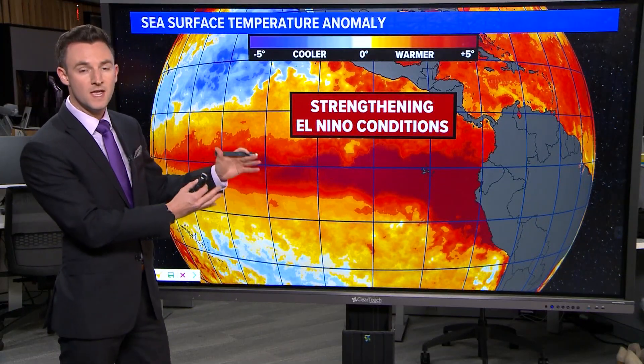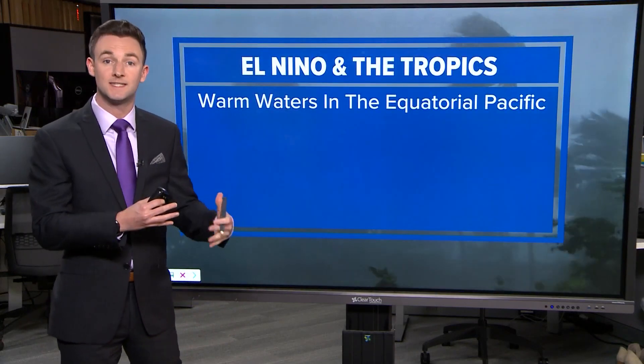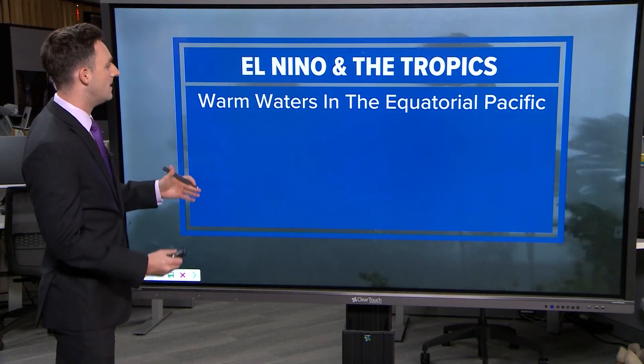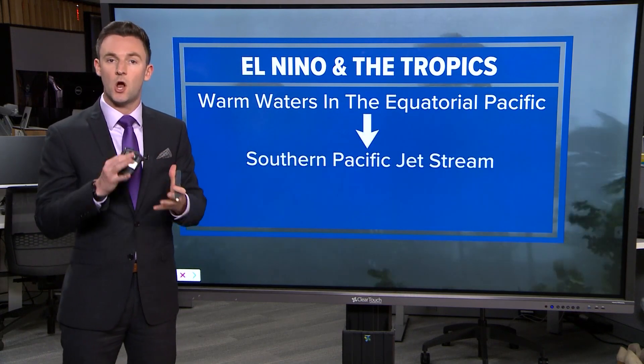We've got an El Niño developing here in the eastern Pacific — it's strengthening, indicated by the warm water temperatures over here as well. Let's talk about what El Niño means in the context of hurricane development. It's characterized by warmer water in the Pacific around the equator.